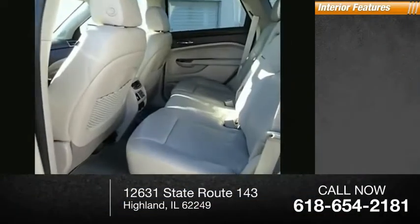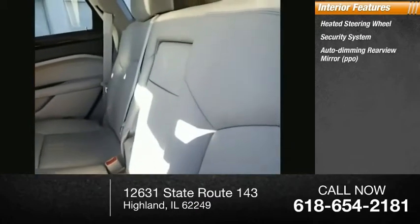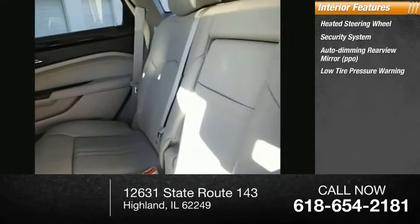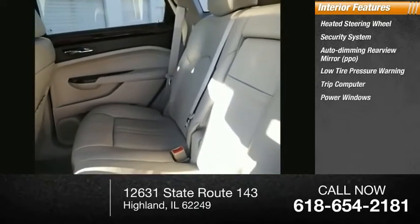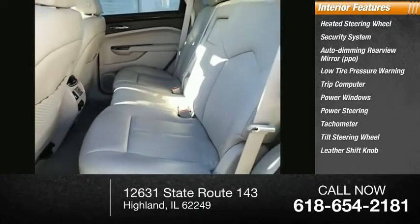Inside you'll find a heated steering wheel, security system, auto-dimming rear view mirror, PPO, low tire pressure warning, trip computer, power windows, power steering, tachometer, tilt steering wheel, and leather shift knob.